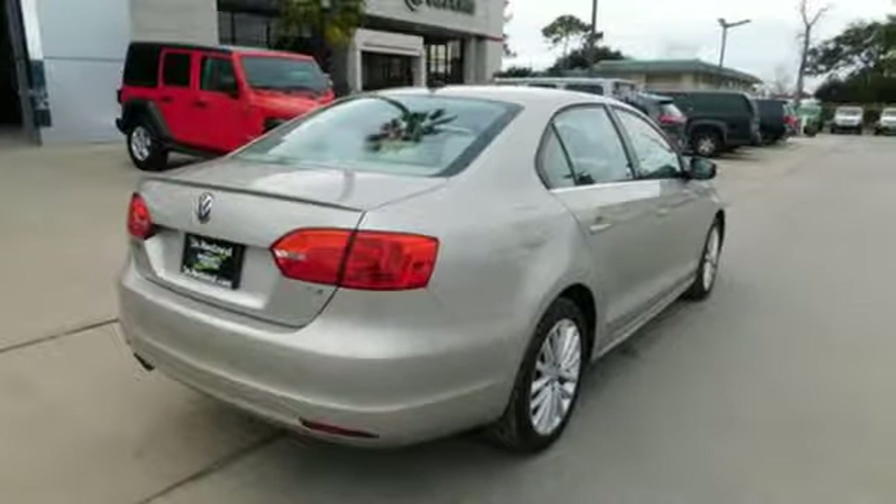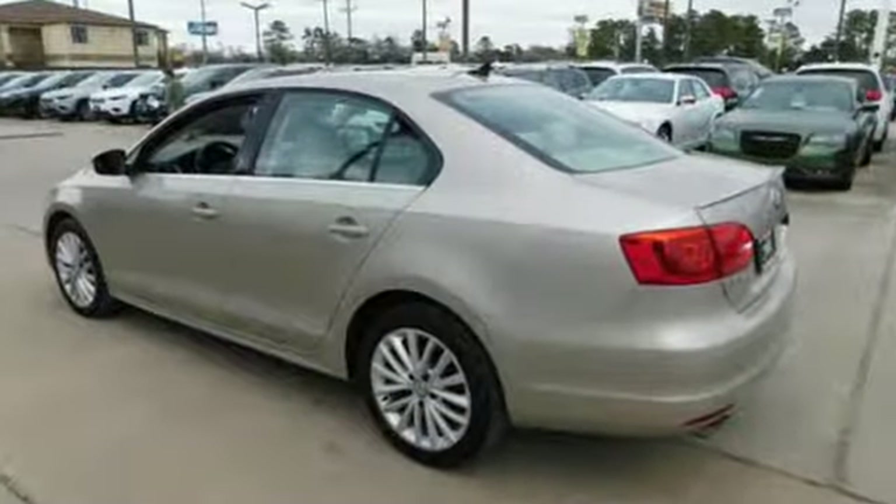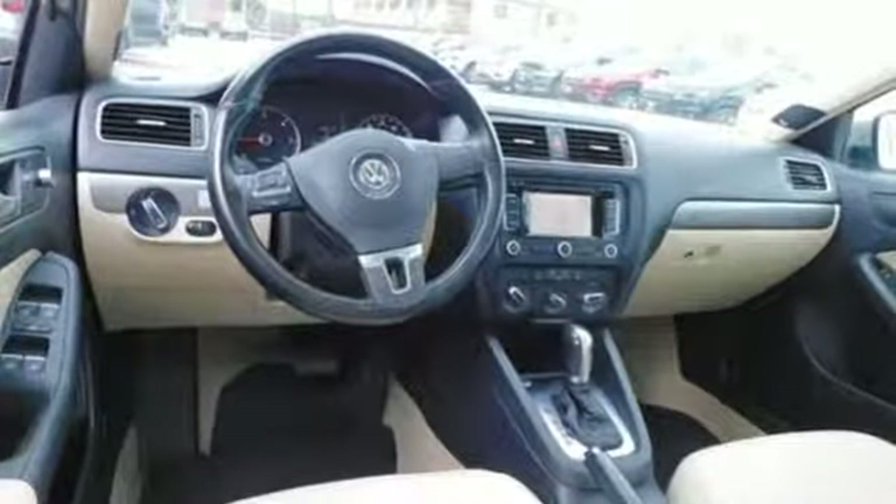It comes with the features you need, and better yet, want. Bluetooth wireless audio streaming, Kessie key, front heated bucket seats, and a leather steering wheel.